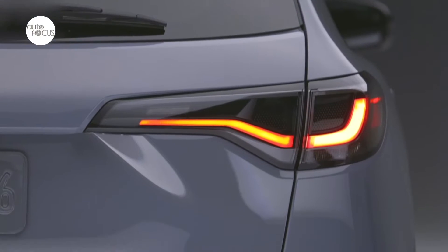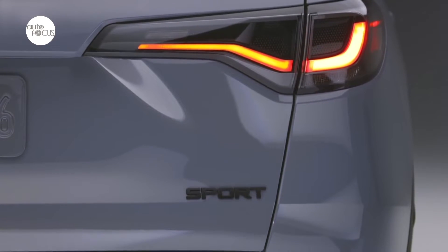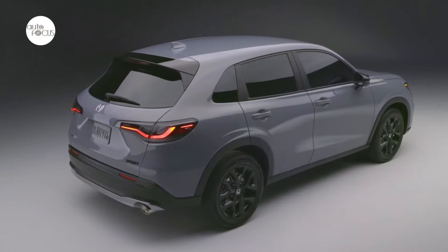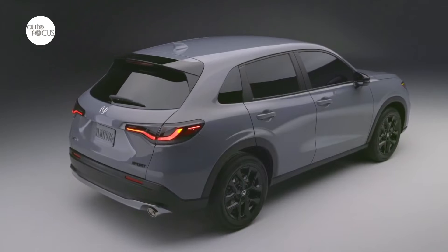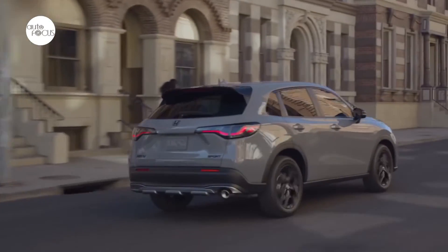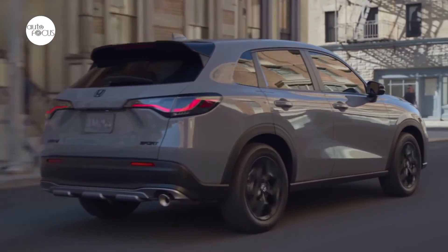The new HR-V will begin arriving at dealerships in early June. The HR-V's all-new design features a low horizontal beltline that begins with the extended hood and continues over the swell of the rear fenders, adding stature to the HR-V's sleek, flowing forms. Wide-set LED headlights and taillights highlight the HR-V's increased width and broad-shouldered stance.